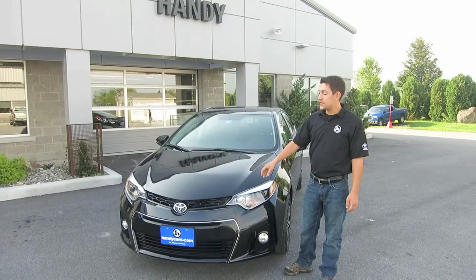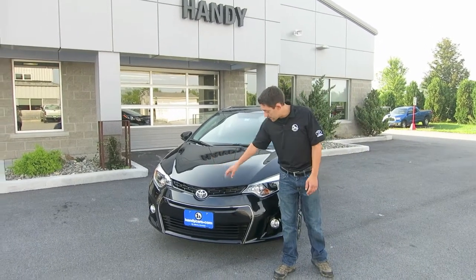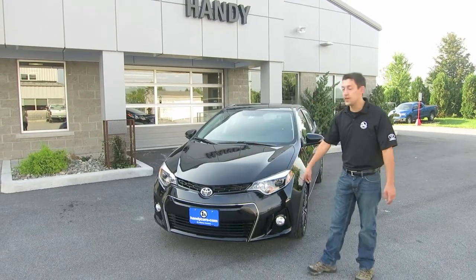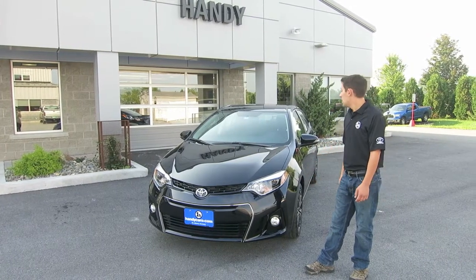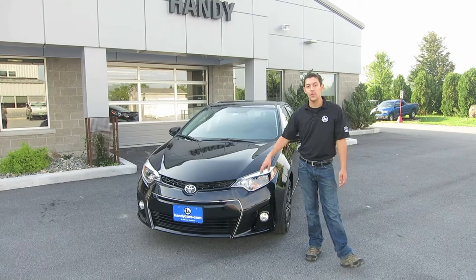On the all new redesigned 2014 Toyota Corolla Sport, the front grille has been completely redone so you have a completely different layout. You still get the fog lights with it, which is great, and as you can tell it just looks a little bit more sleek. It comes with the LED low beams and high beams.